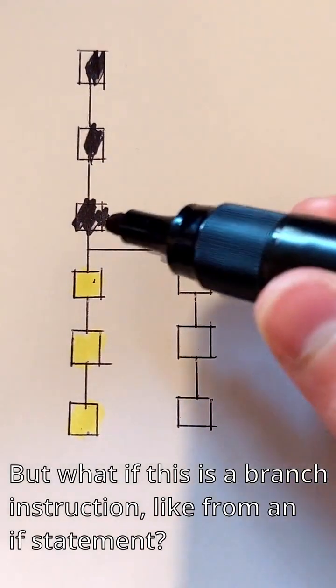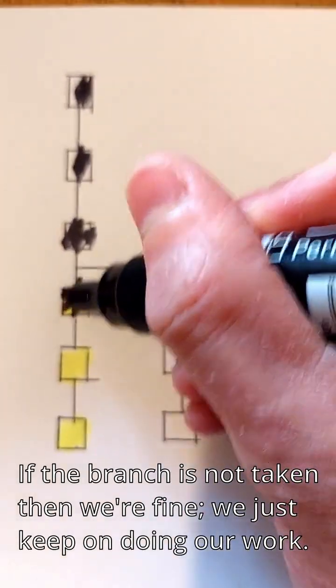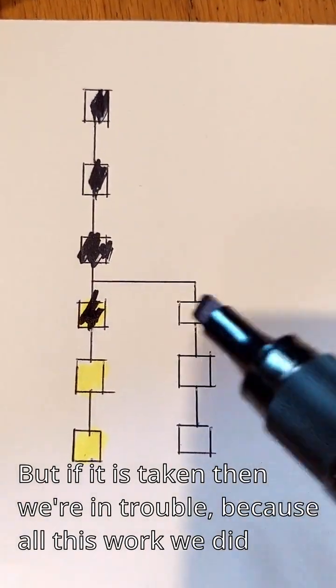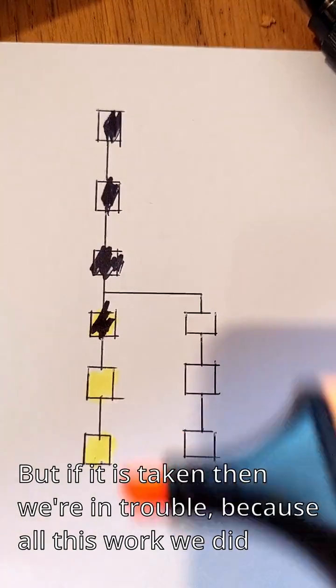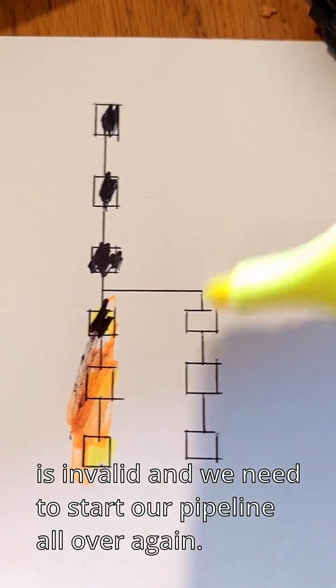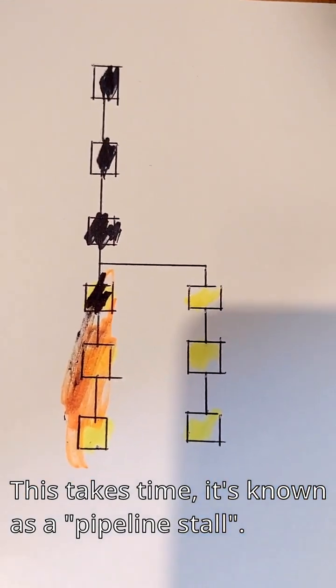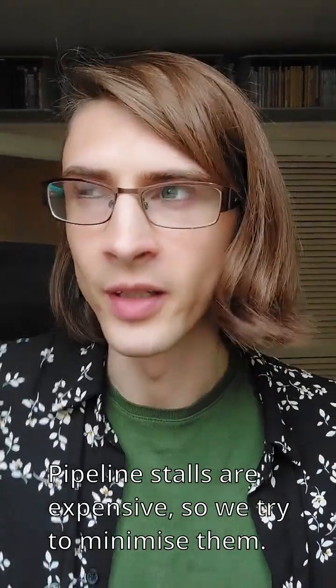But what if this is a branch instruction, like from an if statement? If the branch is not taken, we're fine — we just keep on doing our work. But if it is taken, we're in trouble, because all of this work we did is invalid and we need to start up our pipeline all over again. This takes time; it's known as a pipeline stall. Pipeline stalls are expensive, so we try to minimize them.